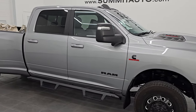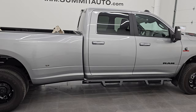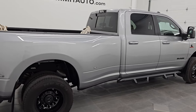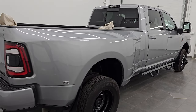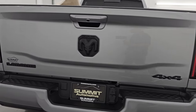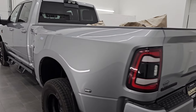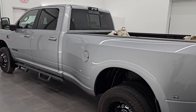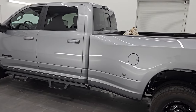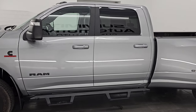Hey, this is Brett. I hope everybody's having a great day out there today. This 2024 Ram 3500 Crew Cab Long Box Dual Rear Wheel Laramie Level B Night Edition with the Tow Technology Group is stock number 14533Z. I am here at Summit Automotive in Fond du Lac, Wisconsin — your new and used heavy-duty truck and Ram headquarters.